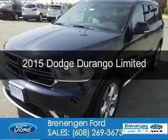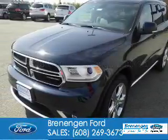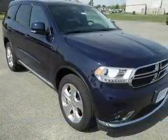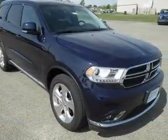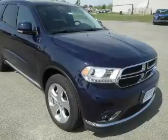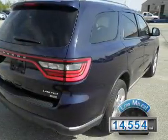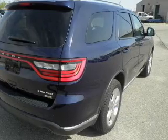This is a used 2015 Dodge Durango — grabbed life by the horns. It's powered by all-wheel drive, a 3.6-liter six-cylinder engine, and an automatic transmission. With fewer than 15,000 miles, this vehicle has a long road ahead.